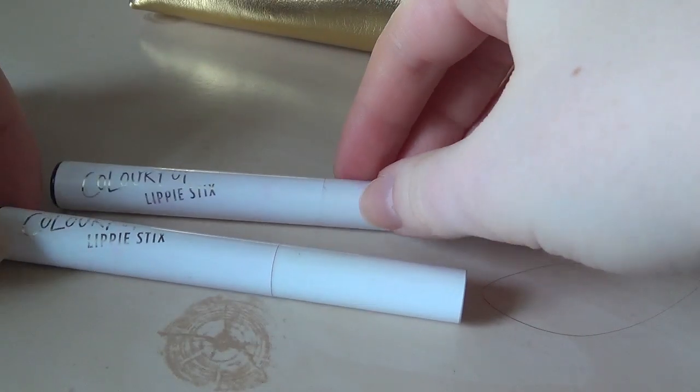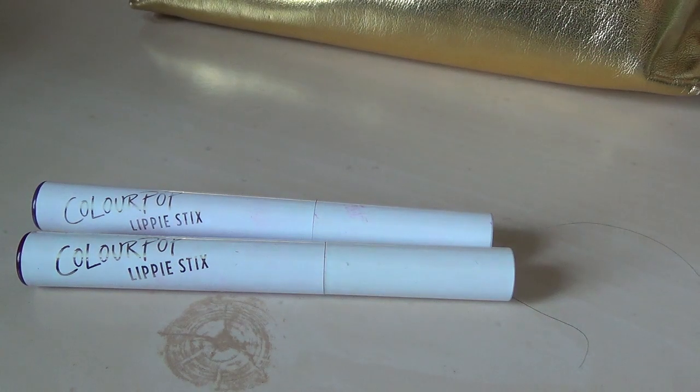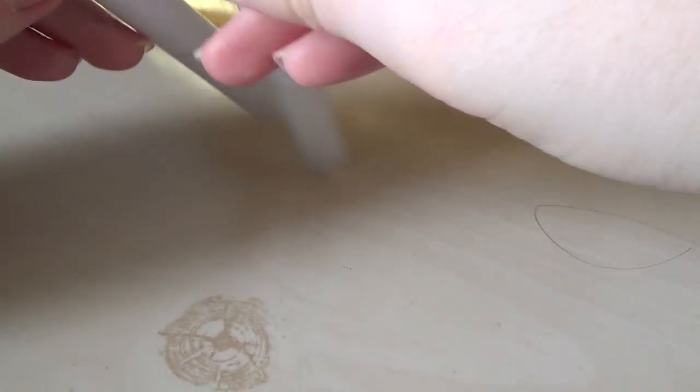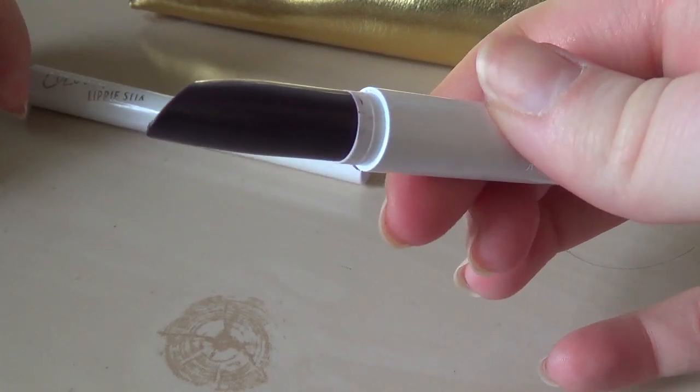This is one of two solid dark Colourpop Lippie Sticks that I own. This one is Mastermind — it is purple. I bought it because it is purple. It comes out looking really dark though, like darker than purple. I think it's fun to wear for a certain event look.